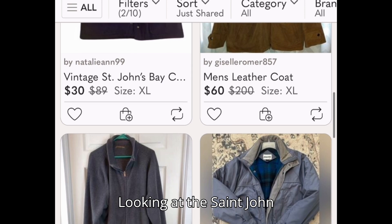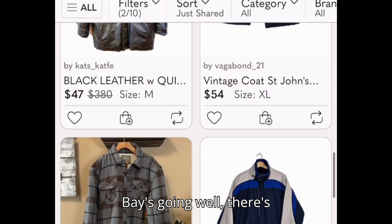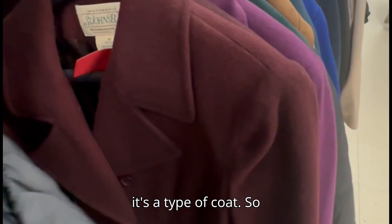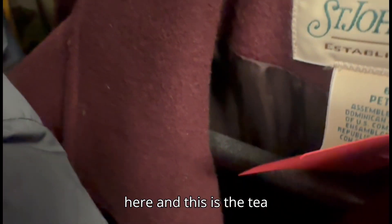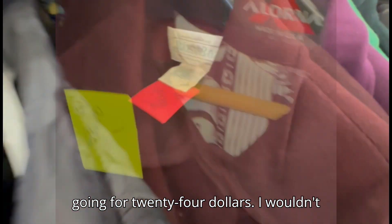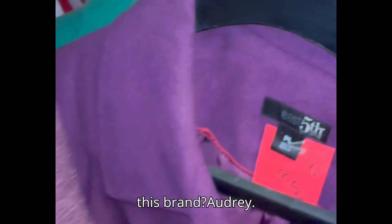Looking at the Saint John Bay — the comps are all over the place, so I guess it depends on the type of coat. Here we go, we've got the Saint John Bay here and it's a fatigue style going for $24. I wouldn't make any money off of that.